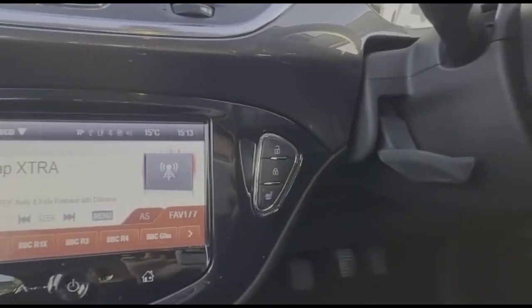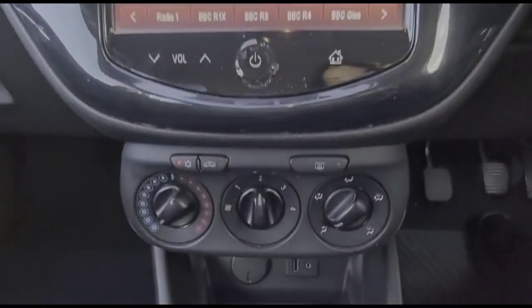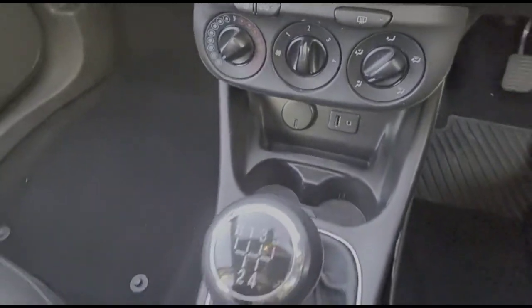Additional comfort features include heated seats and a heated steering wheel, air conditioning with a pollen filter, a USB connection, and a 5-speed gearbox.